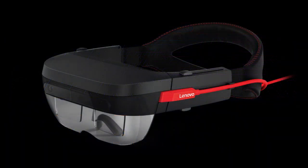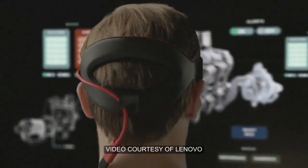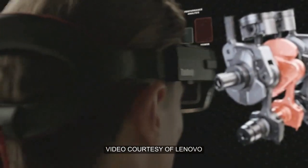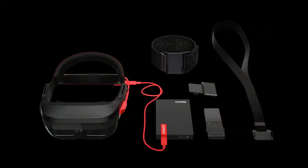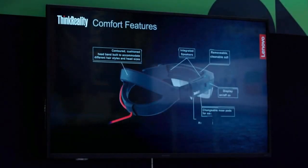here to introduce its first enterprise-targeted AR headgear. It's called Think Reality A6. This aligns with other Think-branded products like its workstation line, ThinkStation. The device is to be powered by a small smartphone-sized compute box that you can carry in your pocket.